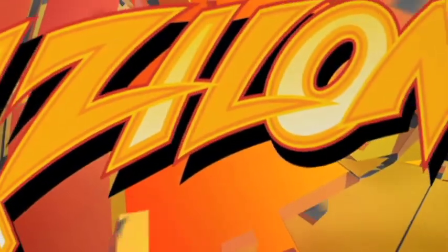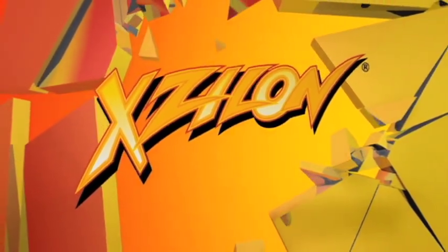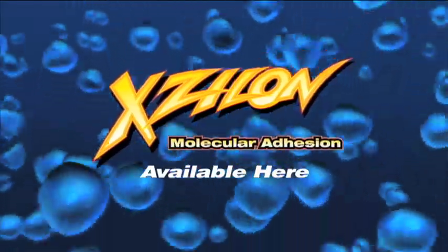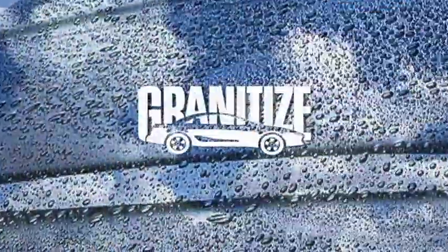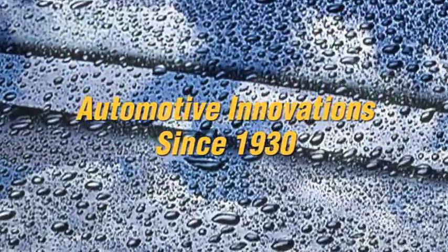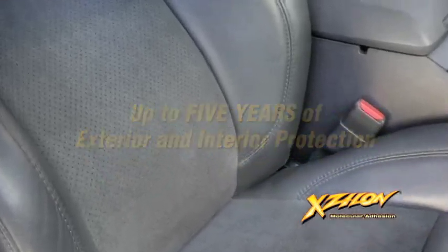You can with Xylon, the ultimate appearance protection package, available when you purchase your new or used car and only from your authorized Xylon automotive dealer. Developed by Granitize, an automotive innovator since 1930, Xylon's Ultimate Appearance Protection defends the beauty of your vehicle's exterior and interior for up to five years from the date of original purchase.